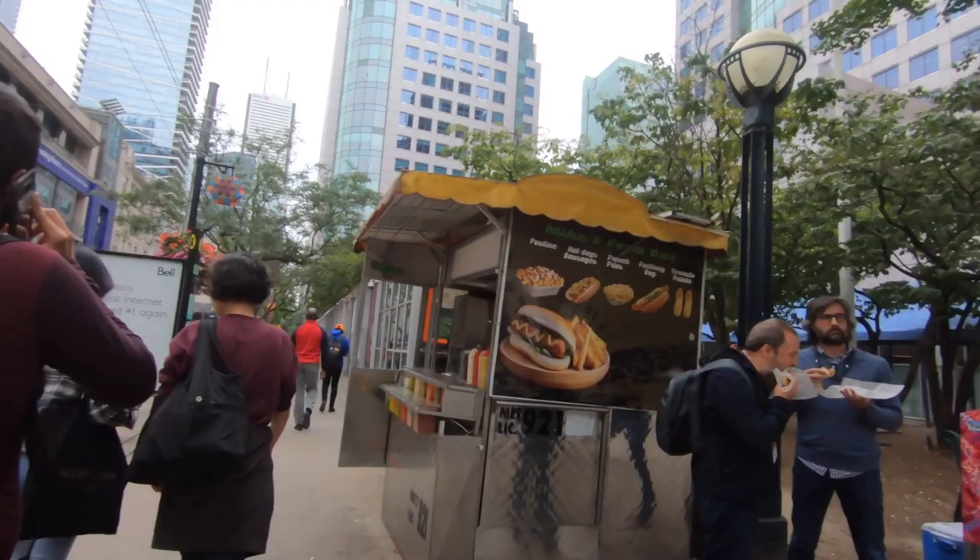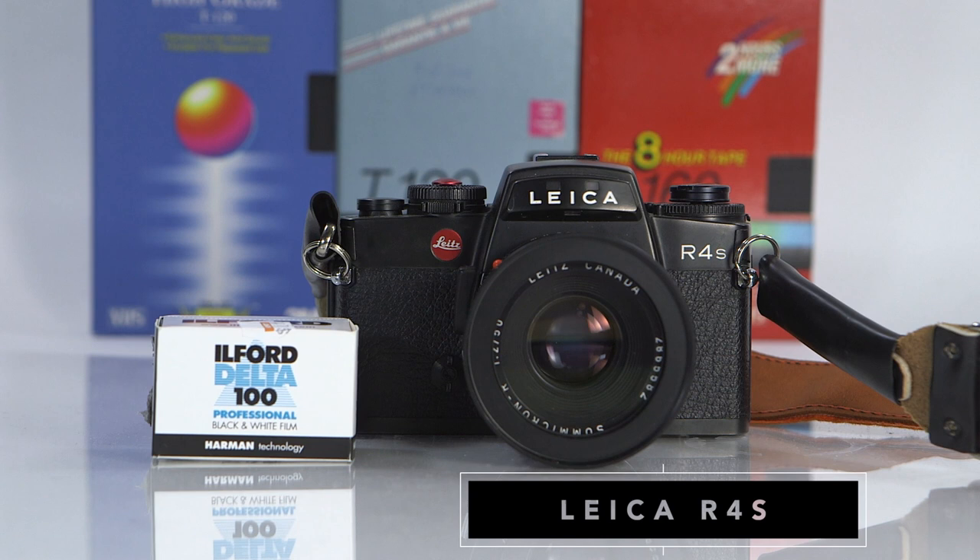In this series you get to join my photo expeditions as I shoot photos with different cameras. Today's camera is the Leica R4S film camera.